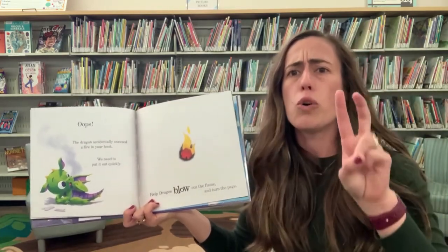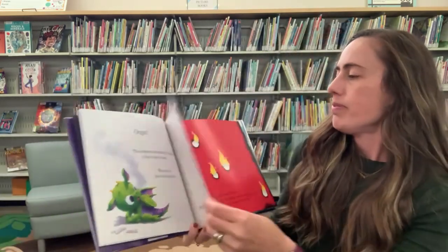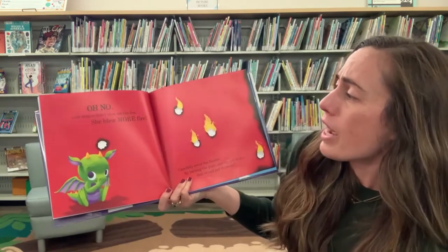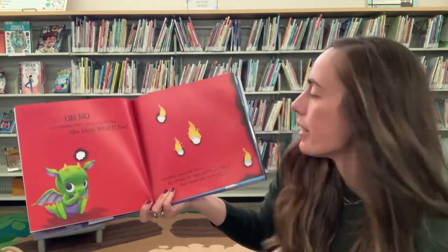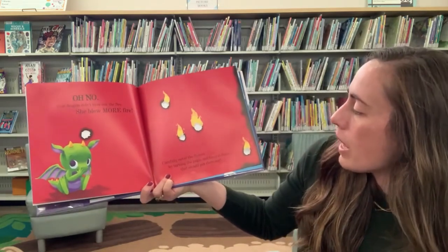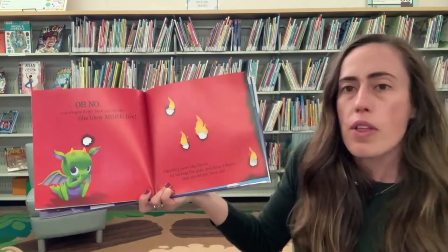Ready? One, two, three. Oh no. Your dragon didn't blow out the fire. She blew more fire. Carefully cover the flames by turning the page and tamp it down. That should put them out.